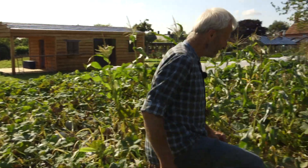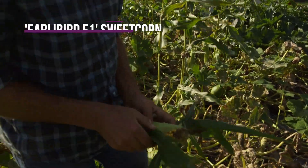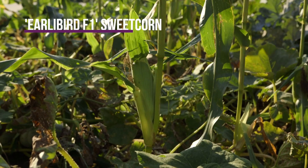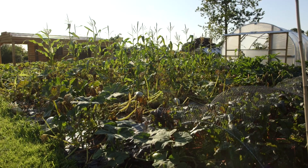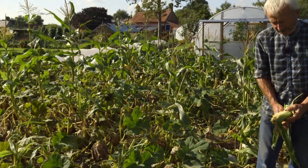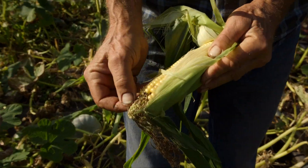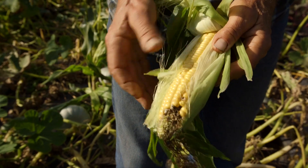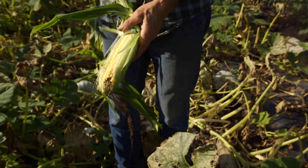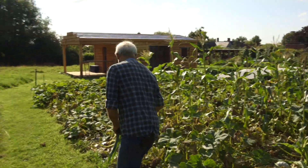The sweetcorn is definitely ready. This variety is called Early Bird. Although it's not grown in a tight block and the plants are quite well spaced out, you can see there's very nice pollination. Just a little bit of damage, possibly from birds pecking near the top a while ago. These are good to eat now for sure. I'm a little bit worried about badgers — if they find this they'll make quite a mess, as much as anything.